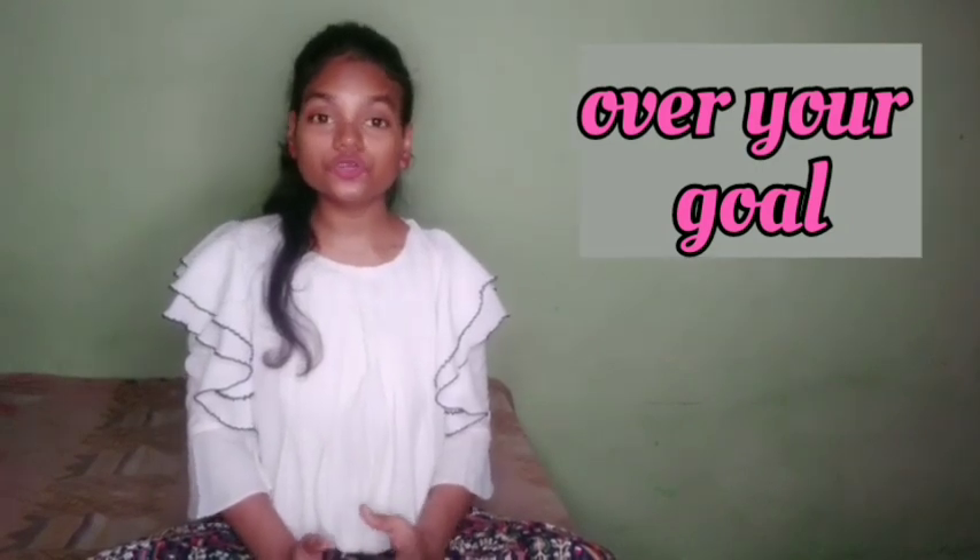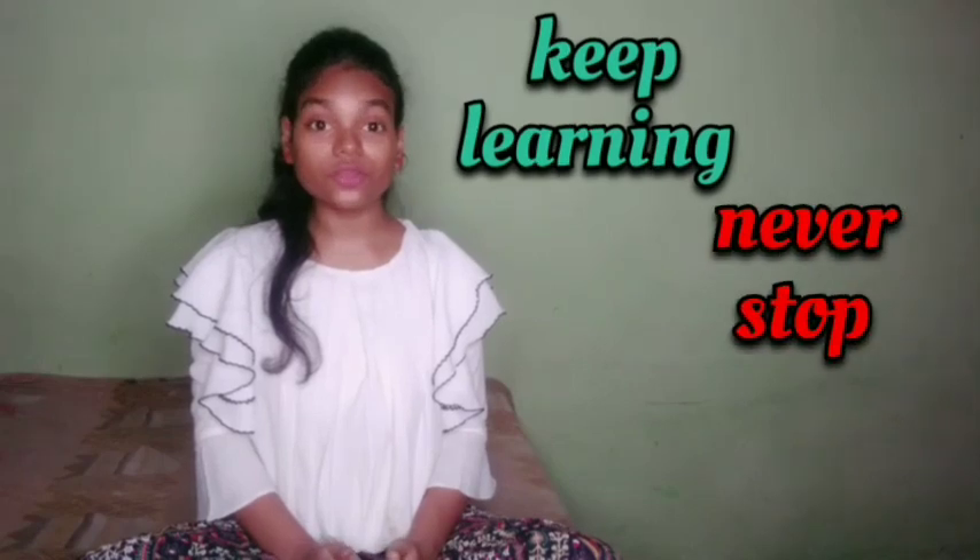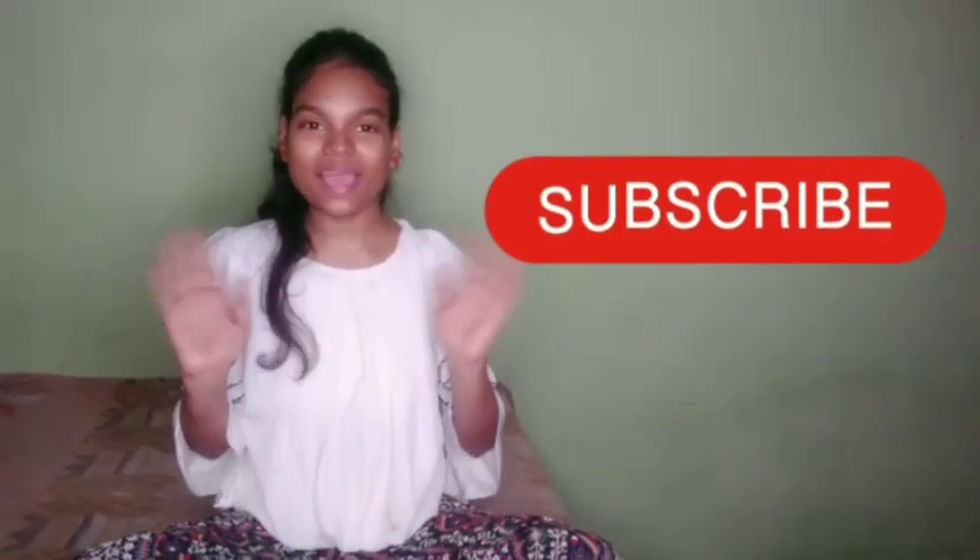Don't think too much about which pronunciation to learn, because both are intelligible, and with effort and hard work, you can adopt both. The choice between American and British pronunciation totally depends on your individual goals and circumstances. So keep learning, never stop, and grow a lot. Take care of yourself — bye-bye.